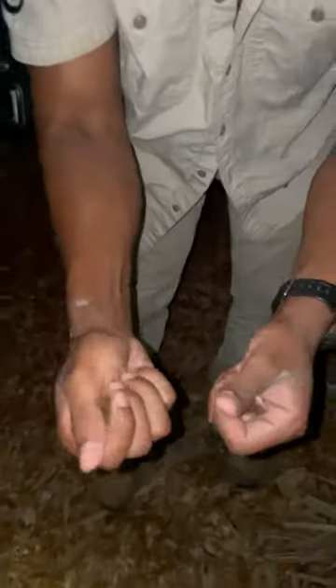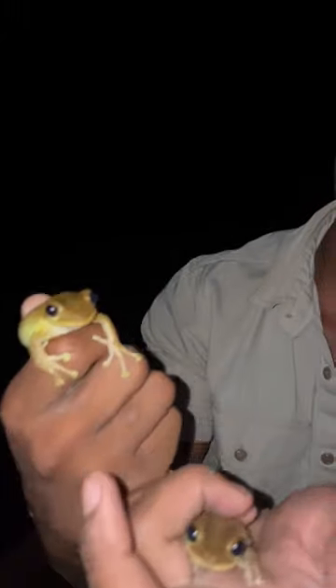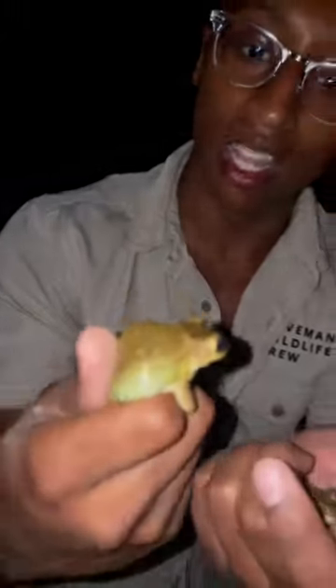Got both Cuban tree frogs squirting water out — did you see that? Goodness! These are called Cuban tree frogs, or Osteopilus septentrionalis, and they're absolutely beautiful. These are incredible species of tree frogs that can be found throughout different countries in the Americas.